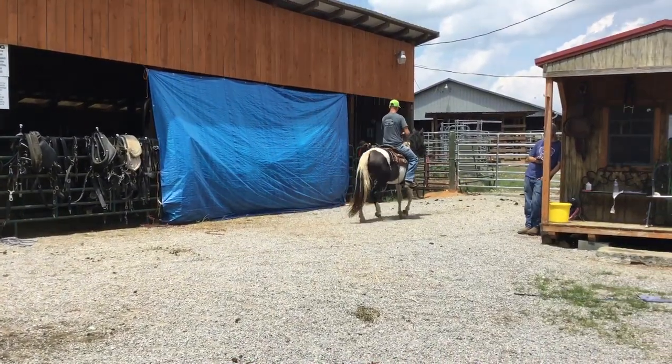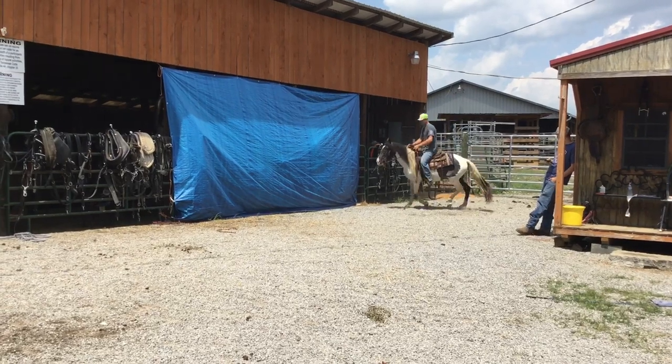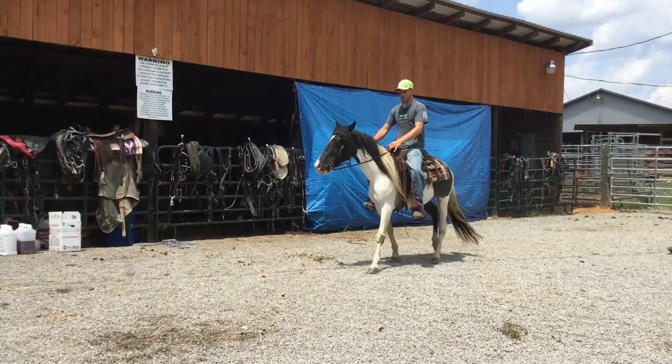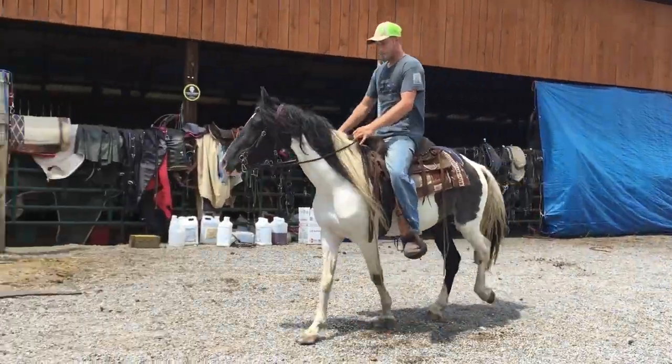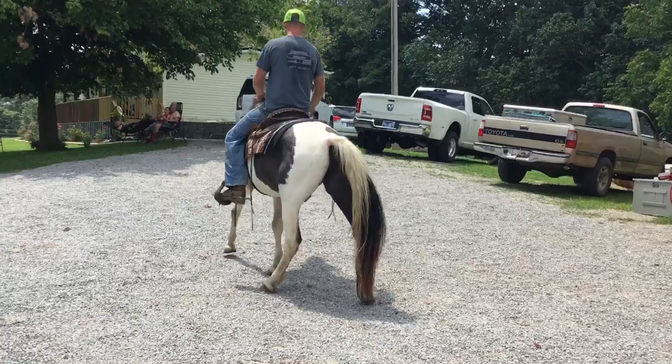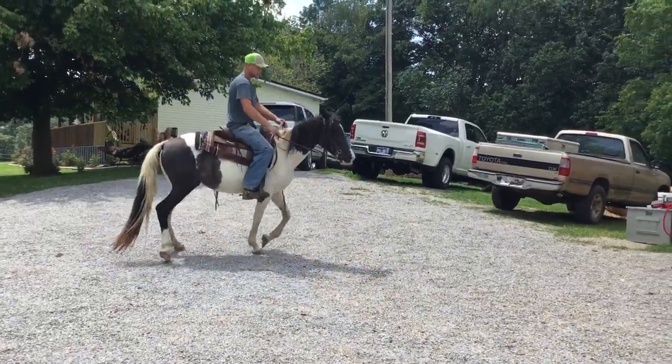This little mare rides good. When you go to saddle her, she'll run away from the saddle — when you go to throw it on her, if you don't hold her or tie her up, she just shies from it. But other than that, she's a good little riding horse, probably just hasn't been fooled with in a while.